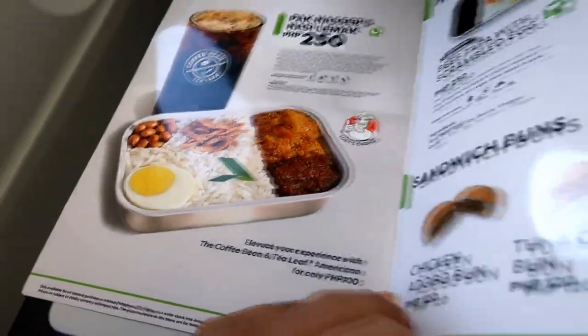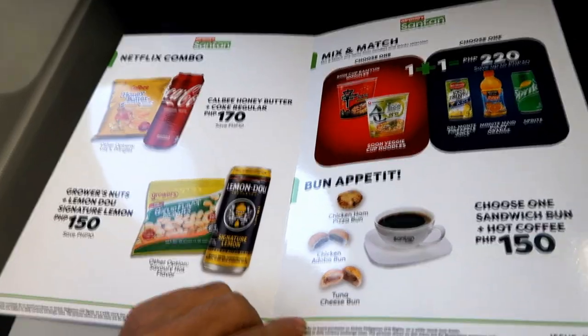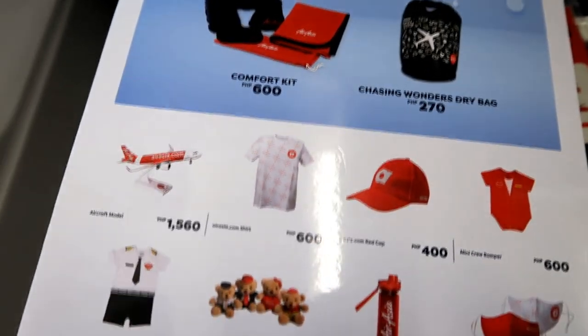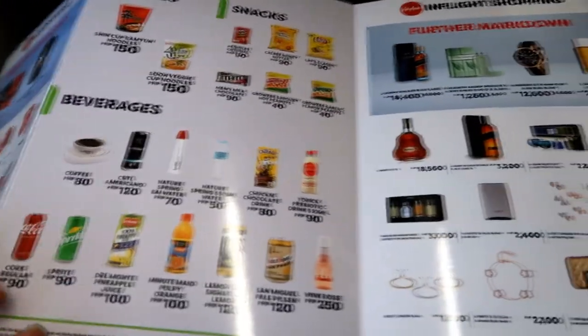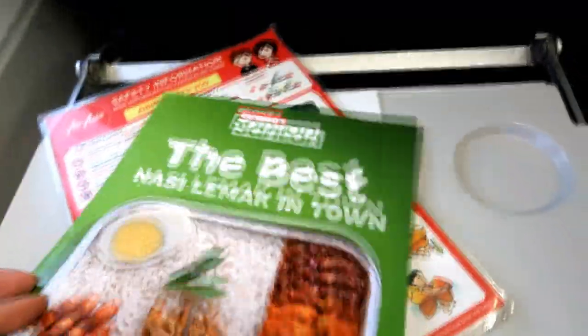We've chosen to try the Nasi Lemak among other meals featured, as only AirAsia has this compared to any local carriers in the Philippines. Thinking of taking a souvenir from your AirAsia flight? They've got merchandise available, ranging from tumblers, caps, keychains, and model planes. Other than that, they have a wide selection of light snacks and, surprisingly, they do sell hard liquor — though I doubt you're gonna drink those very pricey ones on board.